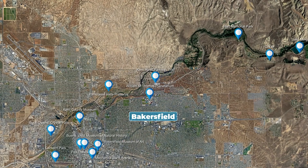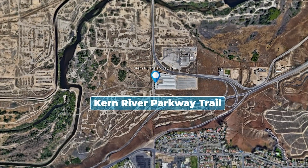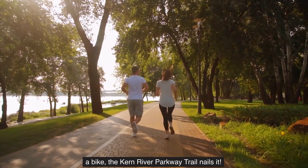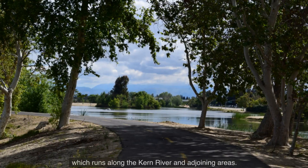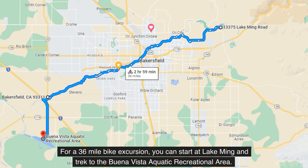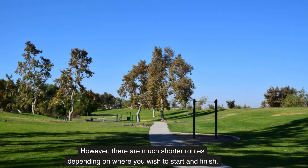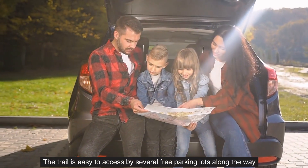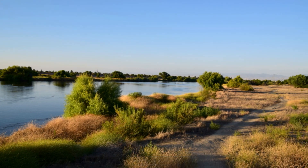Number 1: The Kern River Parkway Trail. If you're looking for the ideal place to walk, jog, or ride a bike, the Kern River Parkway Trail nails it. The trail is a long, flat, paved path through Bakersfield, which runs along the Kern River and adjoining areas. For a 36-mile bike excursion, you can start at Lake Ming and trek to the Buena Vista Aquatic Recreational Area. However, there are much shorter routes depending on where you wish to start and finish. The trail is easy to access by several free parking lots along the way, and there are many stops and diverse scenery. So get moving.